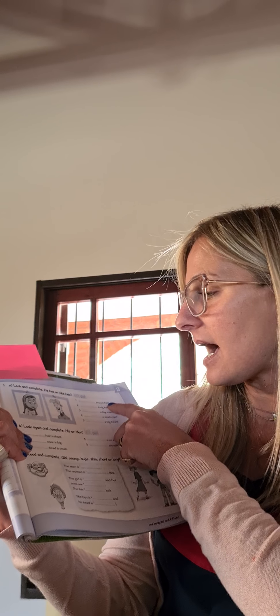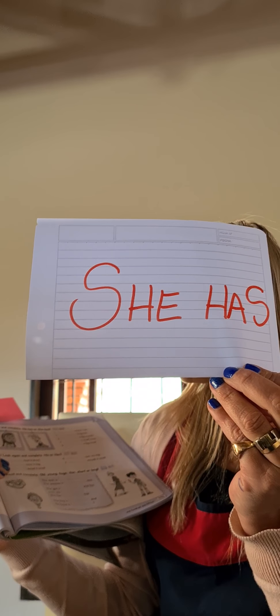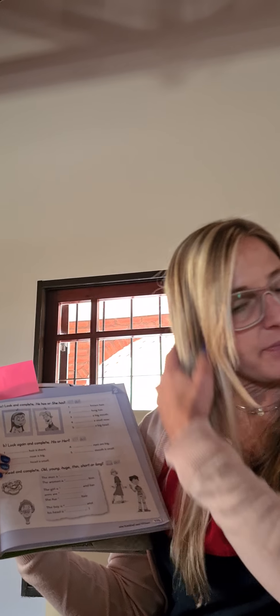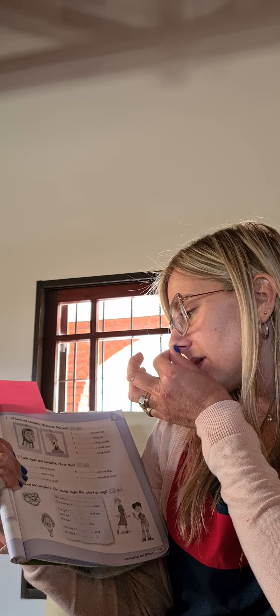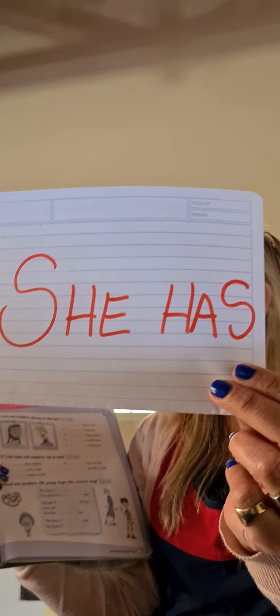Dice brown eyes. ¿Quién tiene ojos marrones? I think she has — ella tiene. She has brown eyes. Blonde hair — she has. Big mouth — ¿quién tiene la boca grande? He has. A small nose — una cosita chiquitita. I think it's the man. He has small nose. And a big head — una cabeza grande. She has.